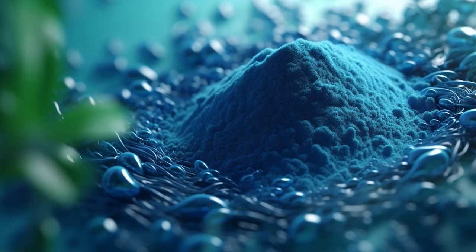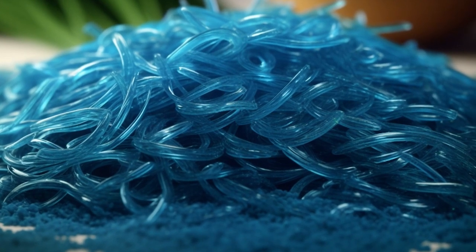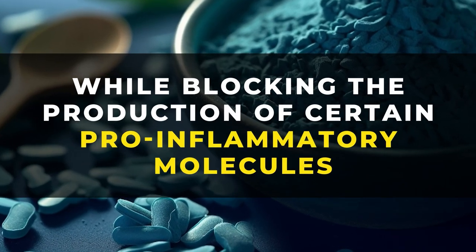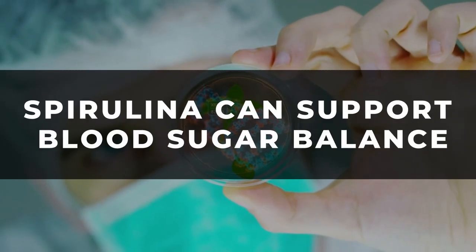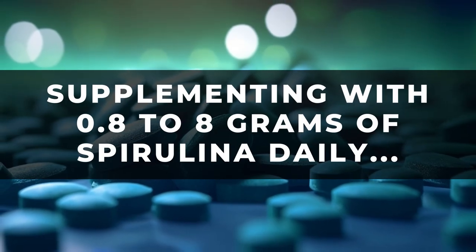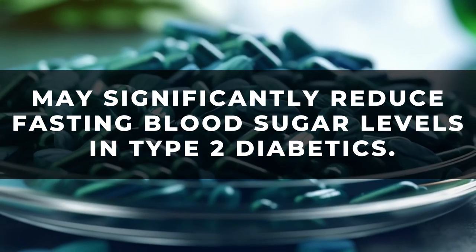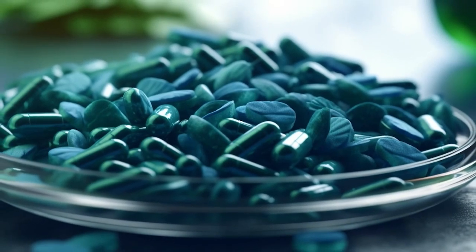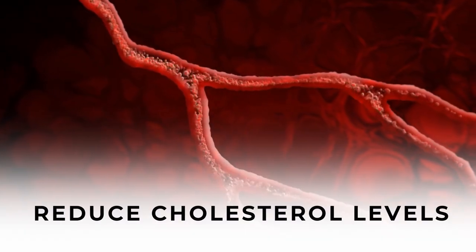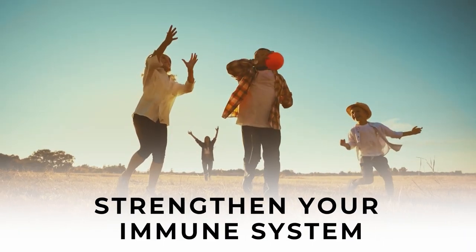Spirulina also contains the antioxidant phycocyanin, which gives this algae its unique blue-green color. This powerful compound has been found to fight free radical damage while blocking the production of certain pro-inflammatory molecules. Animal studies have shown that Spirulina can support blood sugar balance, and a recent study found that supplementing with 0.8 to 8 grams of Spirulina daily may significantly reduce fasting blood sugar levels in type 2 diabetics. In general, scientific studies have found Spirulina may supply anti-inflammatory benefits, reduce cholesterol levels, improve digestion, protect against certain types of cancer, and aid weight loss.